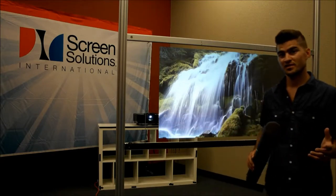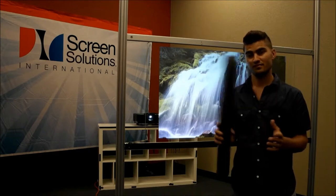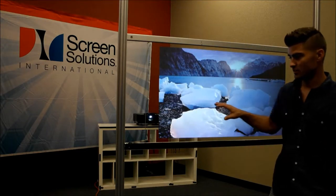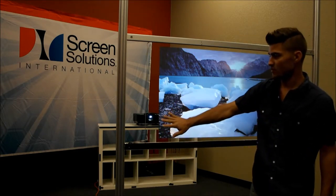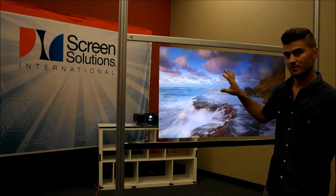Rear projection film accessories are a great complement to an amazing product such as the Screen Solutions Rear Projection Films. We've talked a little bit about the speakers that are available. We also have anti-glare films that will apply to the face and remove all of the glare and reflection off the face of the glass here.